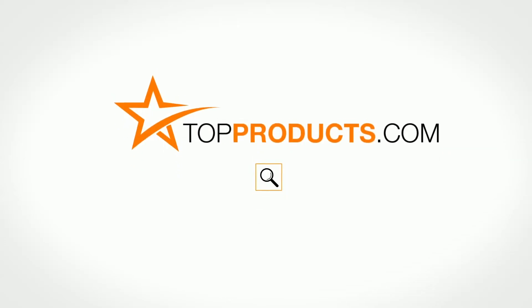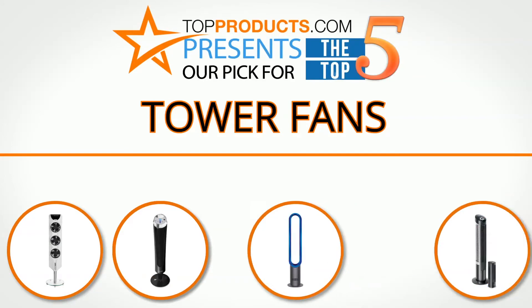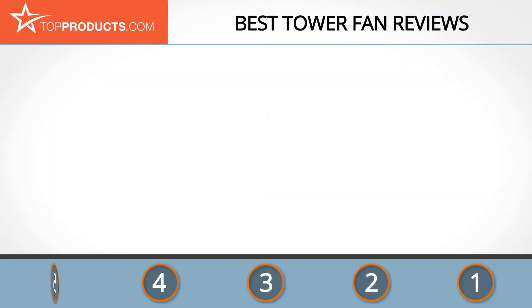TopProducts.com presents our pick for the top 5 tower fans. For this review we chose 5 brands known for quality tower fans, showcasing a variety of options that are available.